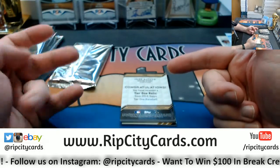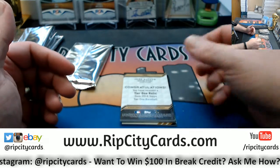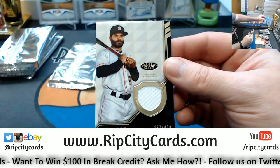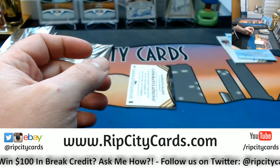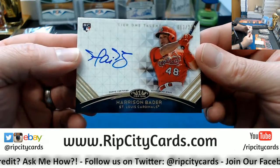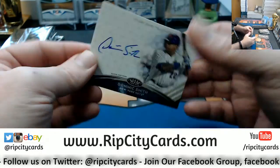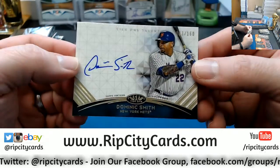I almost certainly had a Lindor autograph earlier. I've got an Altuve, numbered to 400. St. Louis Cardinals — Harrison Bader, numbered to 275, autograph. New York Mets — Dominic Smith, 133 out of 160.